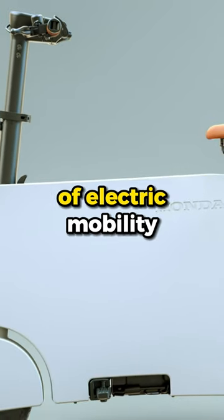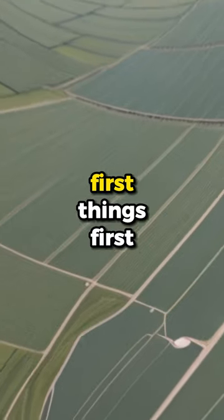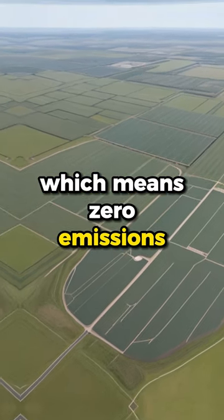Today we're diving into the world of electric mobility with the sleek and stylish Honda electric scooter. First things first, this scooter is all about clean energy. It runs on electricity, which means zero emissions and a cleaner planet.